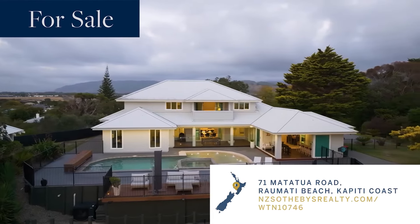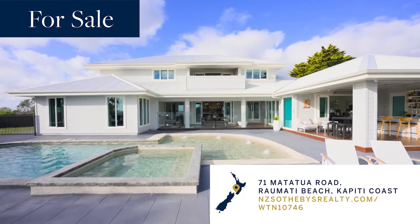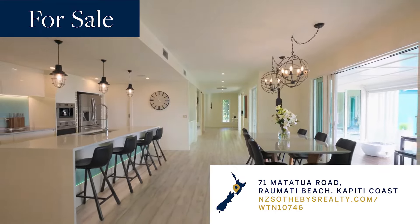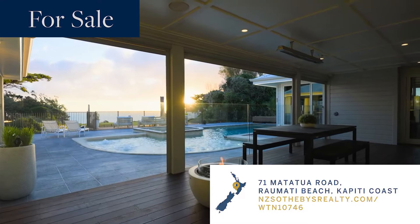Over to the beautiful Kāpiti Coast. 71 Matatua Road, Raumati Beach. If beach living is what you're after, then look no further — this is undoubtedly one of Kāpiti's finest properties. Views to die for. Six bedrooms, four bathrooms, its own bar, spa pool, alfresco dining, and a pool. An entertainer's dream.